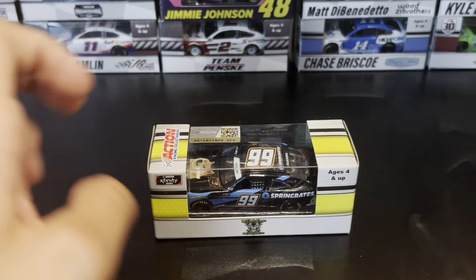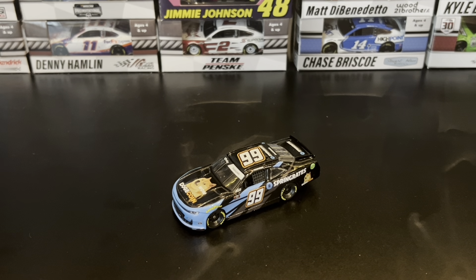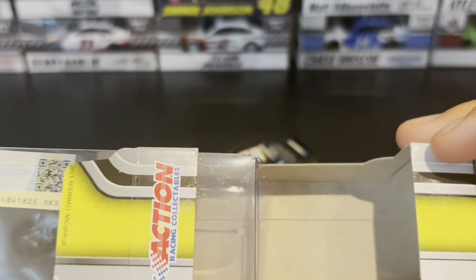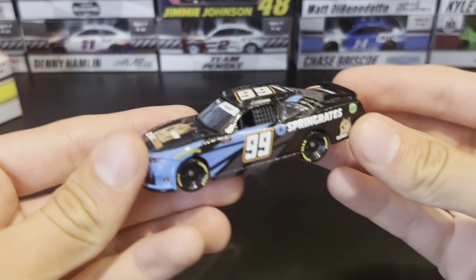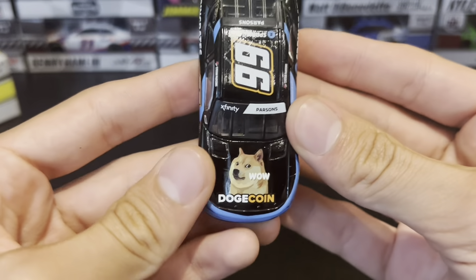Let's open it up. Lionel has made it almost impossible to open these boxes now without wrecking them — I somehow pulled it off though. The yellow looks incredible in that box. I think this car literally only ran the Nashville race.